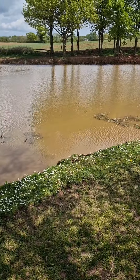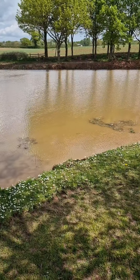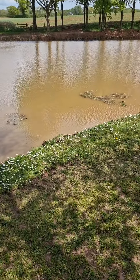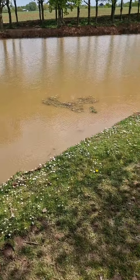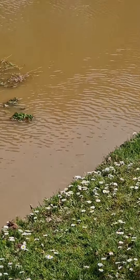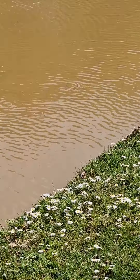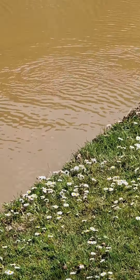People often say to us, oh you've ruined the fishing for a fortnight now, it'll be rubbish. Well, just down here - I was only in there with a five-ton digger about 40 minutes ago. Look at them turning there - they absolutely love it. There's lots of carp in here.